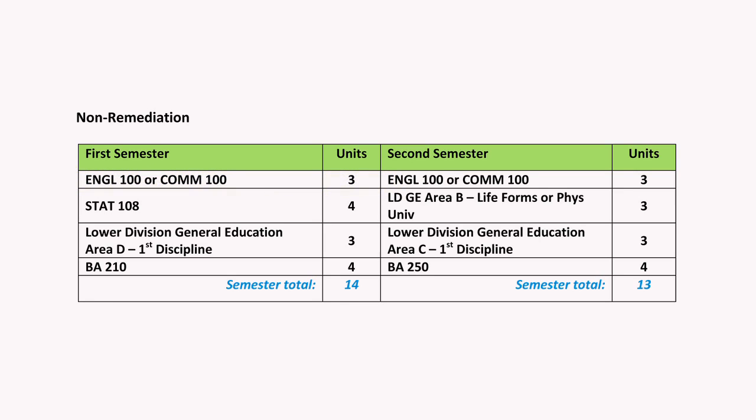A third class I recommend for you is required for our major — it's STAT 108. If you have taken the ELM and scored 50 or higher, or if you didn't have to take the ELM, then you're ready for it. Otherwise, you're going to need to do some math remediation first. The last class I recommend is lower division general ed area D in the social sciences. You have lots of choices, so look through the schedule, see what classes you're interested in and when they're offered, and sign up.